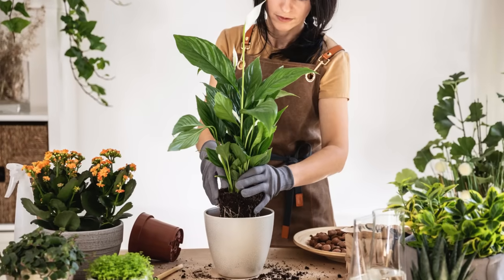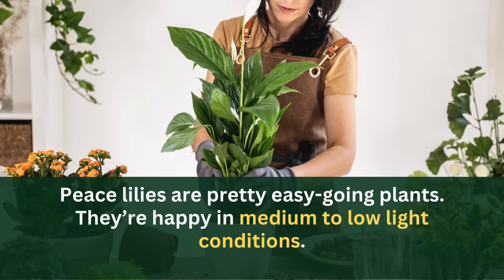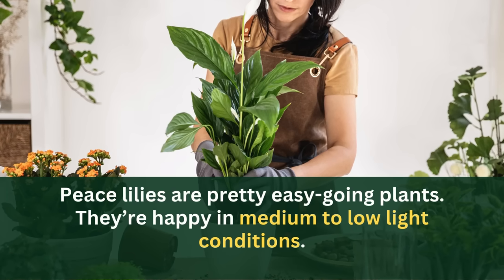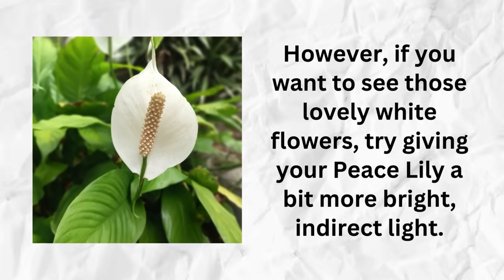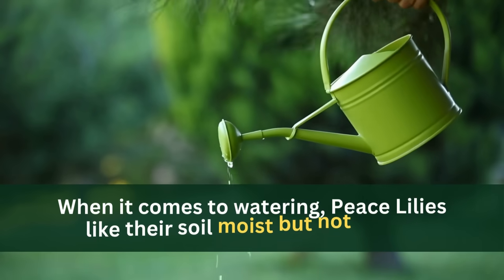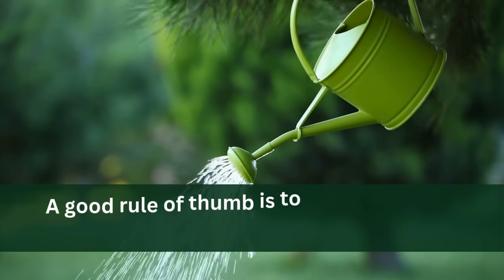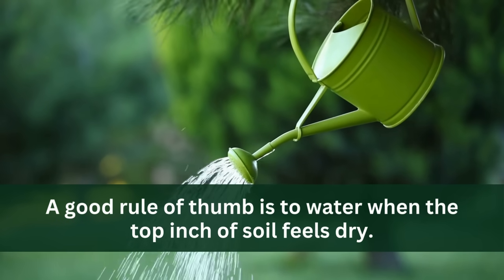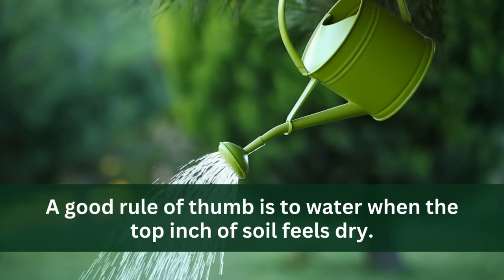You might be wondering: is it hard to care for? Fortunately, Peace Lilies are pretty easygoing plants. They're happy in medium to low-light conditions. However, if you want to see those lovely white flowers, try giving your Peace Lily a bit more bright, indirect light. When it comes to watering, Peace Lilies like their soil moist but not soggy. A good rule of thumb is to water when the top inch of soil feels dry. It's better to underwater than overwater these plants.